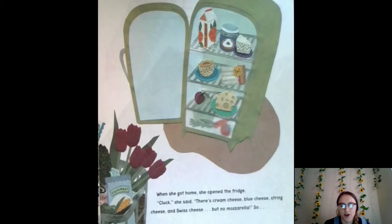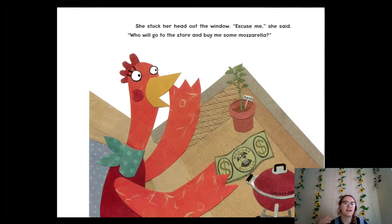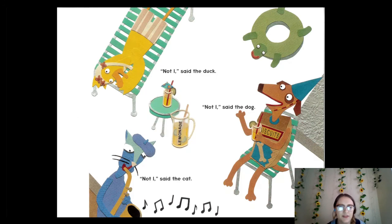When she got home, she opened the fridge. "Cluck!" she said. "There's cream cheese, blue cheese, green cheese, and Swiss cheese, but there's no mozzarella!" She stuck her head out the window: "Excuse me! Who will go to the store and buy me some mozzarella?" Not I, said the duck. Not I, said the dog. Not I, said the cat. So nobody's going to get the mozzarella — looks like she'll have to go back to the store.